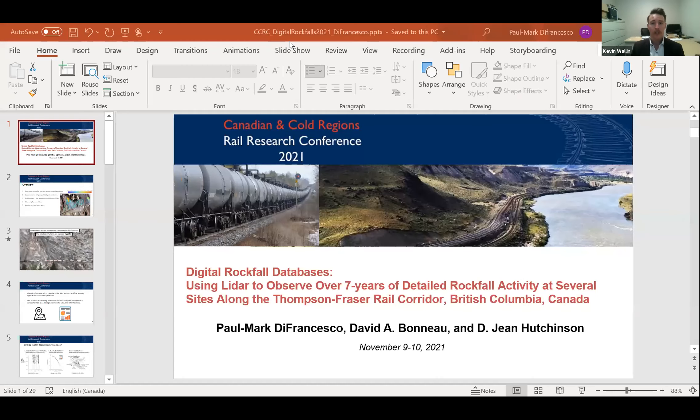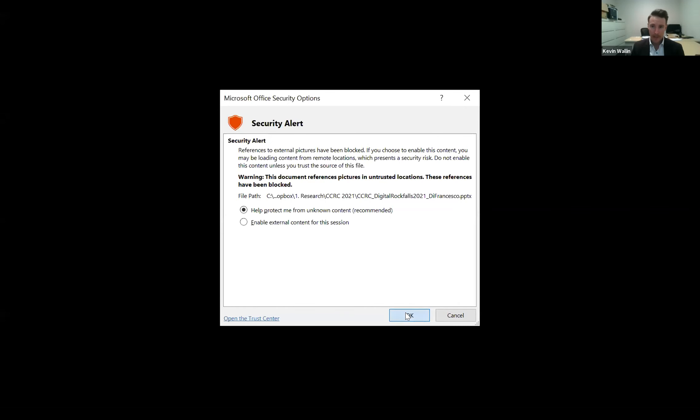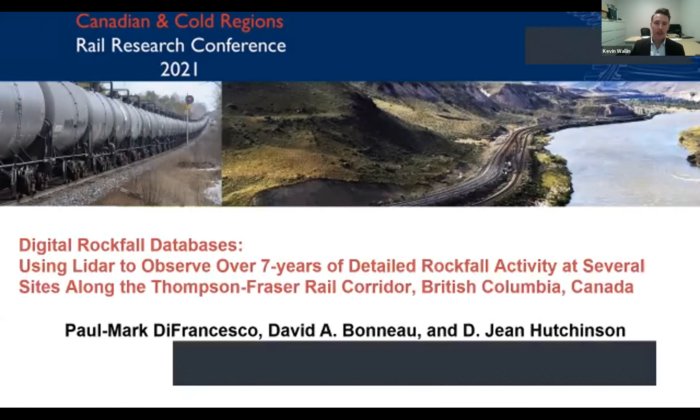Our next presenter is Paul Mark DeFrancesco, a PhD student at Queen's University. His research focuses on the observation of rockfall occurrence through the monitoring of rock slopes adjacent to railways using terrestrial laser scanning, as part of the Canadian Railway Ground Hazard Research Program. His research focuses on developing better practices for semi-automated detection of rockfalls and the 3D computation of their properties. Welcome, Paul Mark.